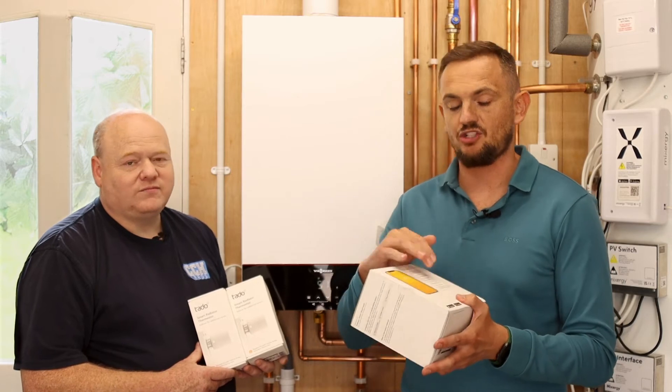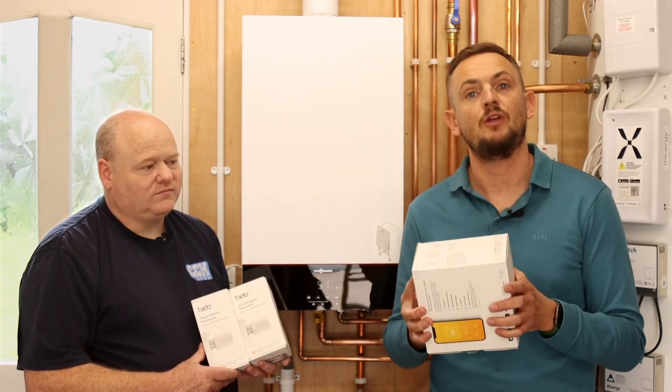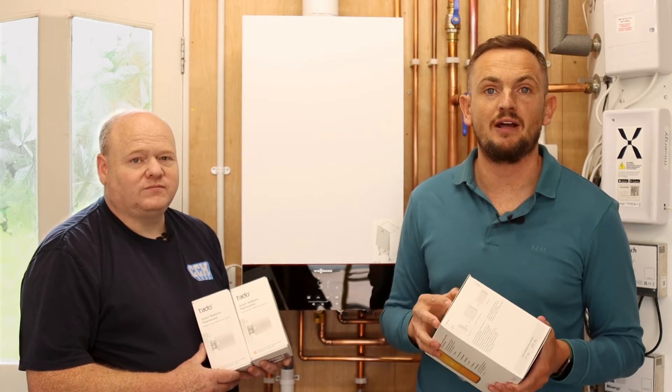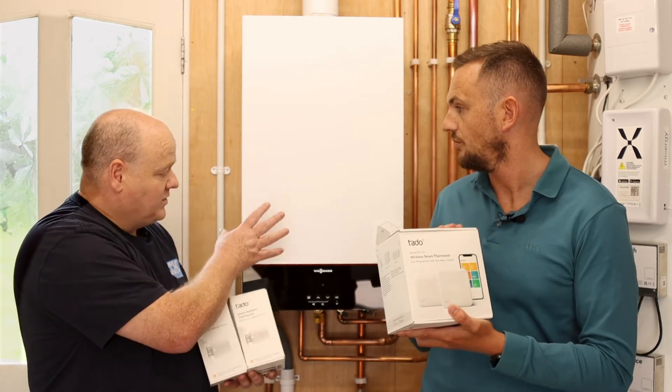You've also got air comfort, which monitors the quality of the air in the property, and a smart schedule that will recommend a heating schedule for you — but you can override it for your own preference. Alan is going to be installing this next week.